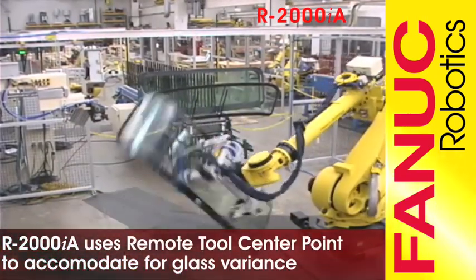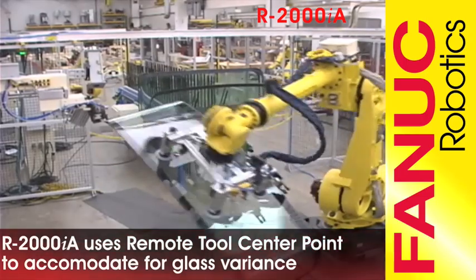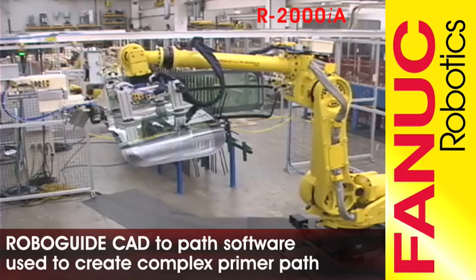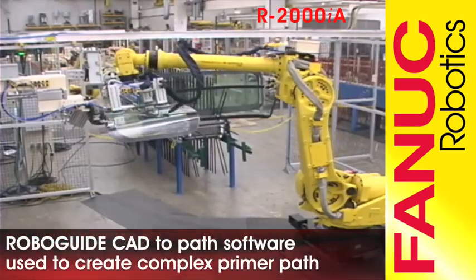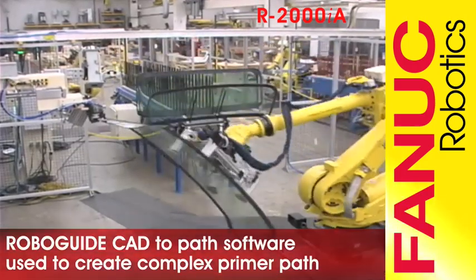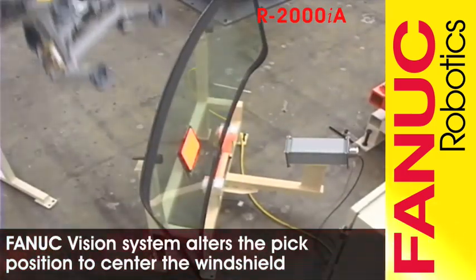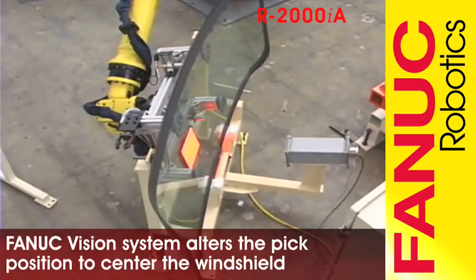Remote tool center point software allows the robot to effectively handle parts. FANUC RoboGuide simulation software was used to program all paths and verify reach. The windshield is reoriented as the vision offset modifies the peak position.